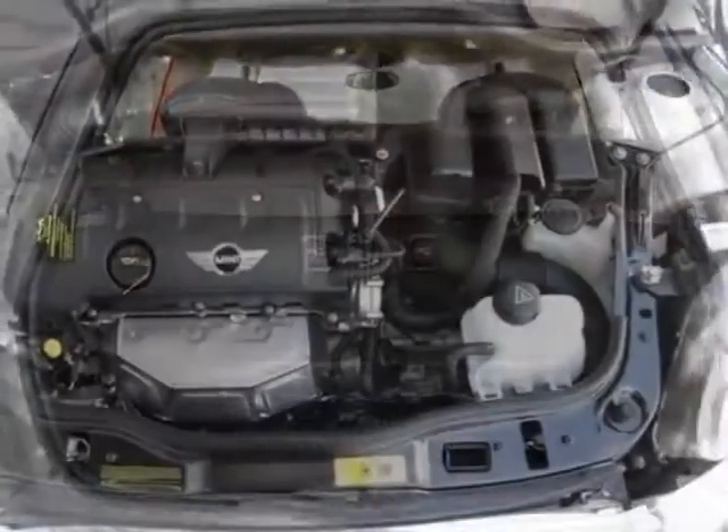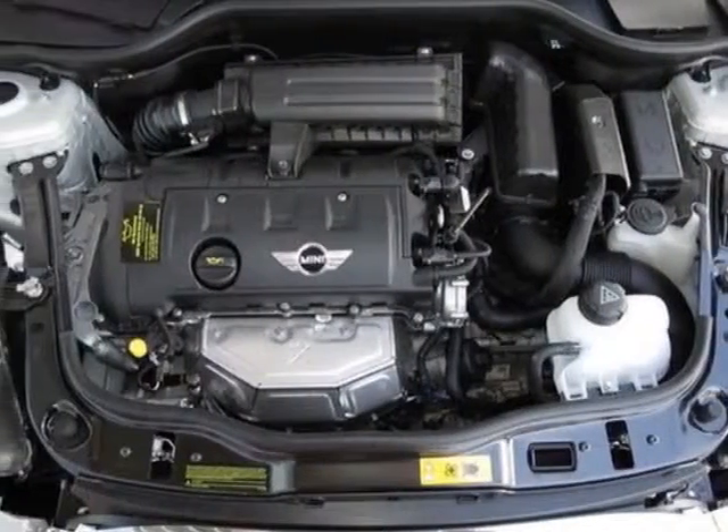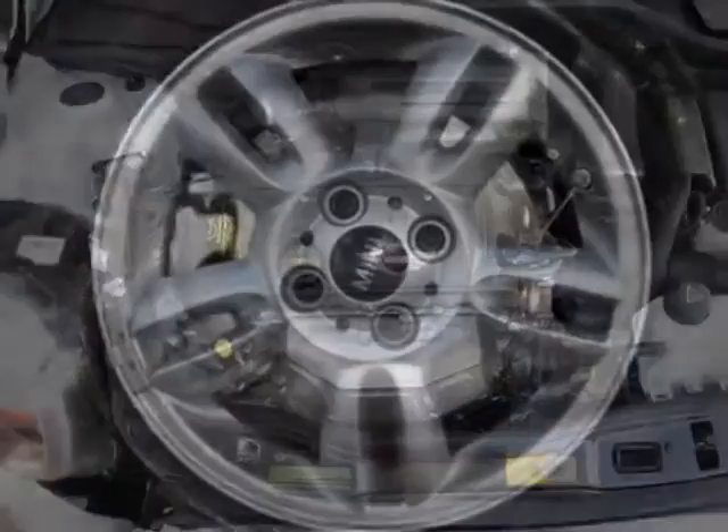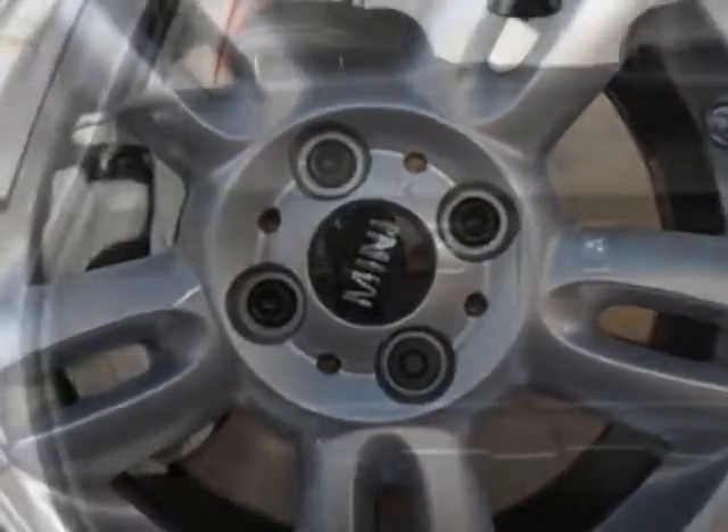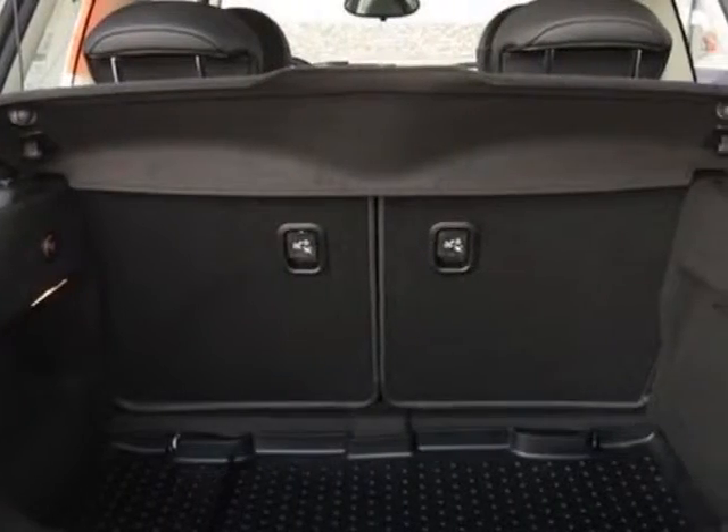This Cooper Hardtop boasts a 1.6 liter inline-four engine, and has a 6-speed steptronic transmission. Additional options for this vehicle include the 6-speed automatic transmission.